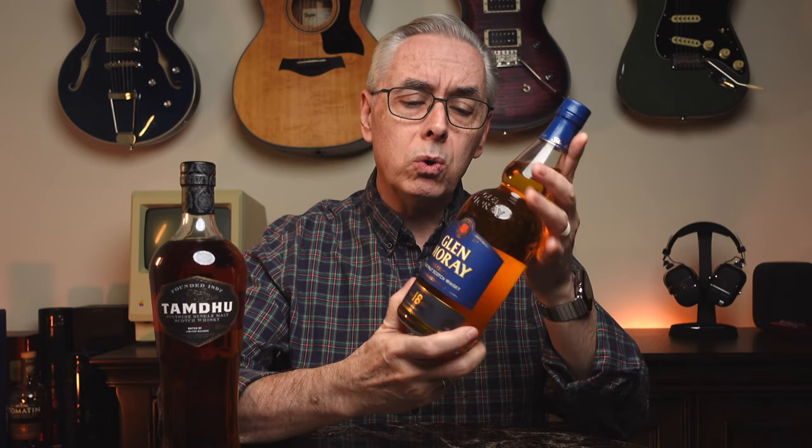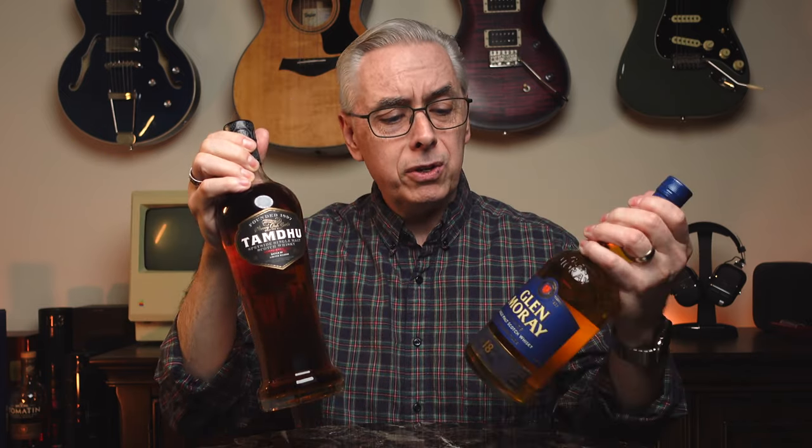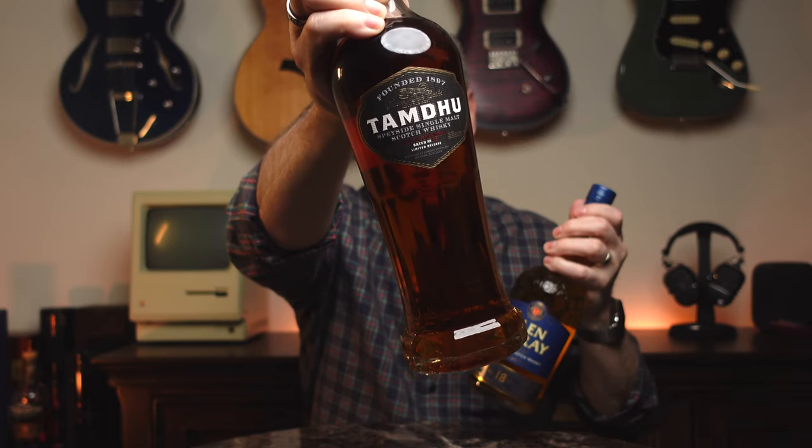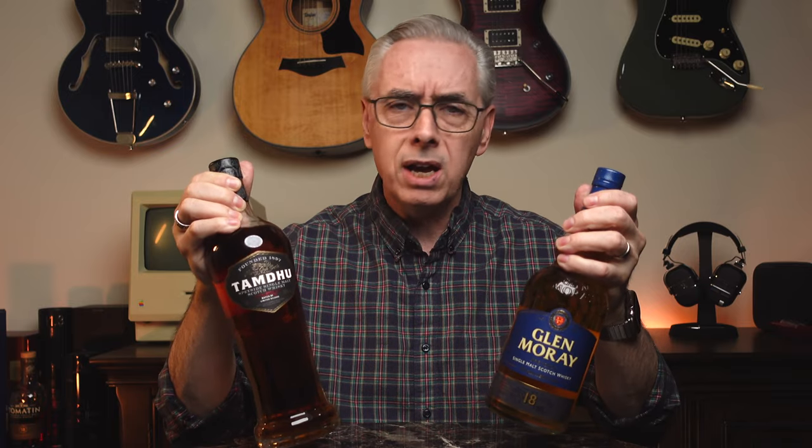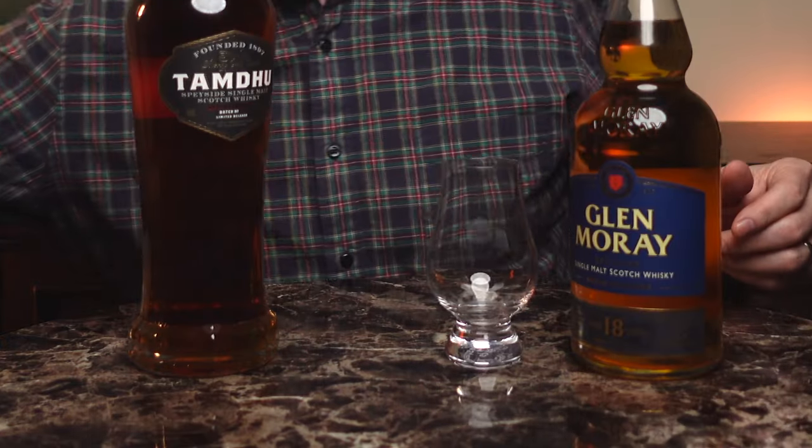These bottles are very different, even though they're both Speyside distillery bottles. This one's from Glen Moray, and it is an 18-year-old whiskey aged in first fill American oak casks. And then we have the Tamdhu, which is their batch strength edition — this is batch number five. You can see this one is a much lighter whiskey with an age statement, and this one's a much darker whiskey with no age statement. So basically what we're going up against is age versus casks — this one's in sherry casks, this one's in American oak. Both say they're first fill casks, or Tamdhu says it's mostly first fill casks.